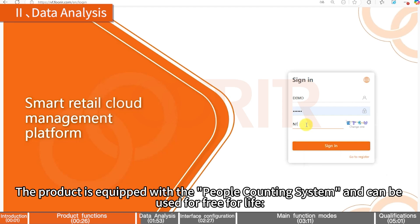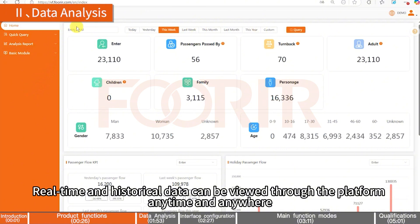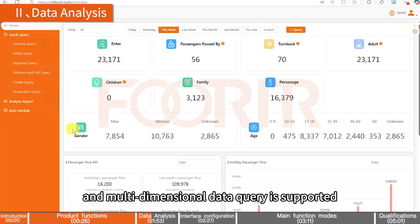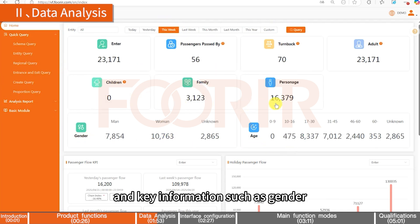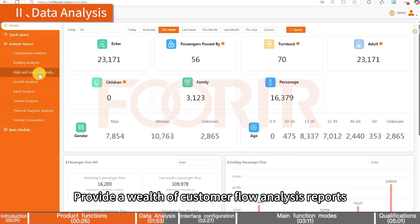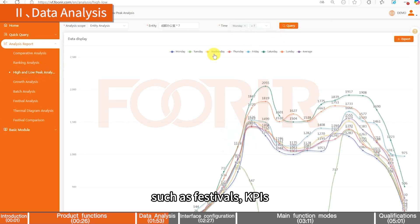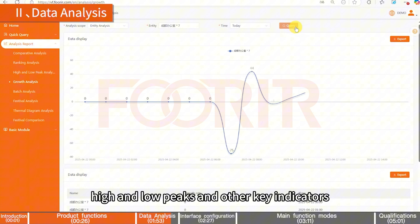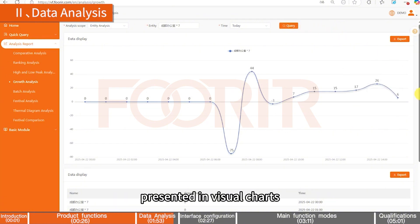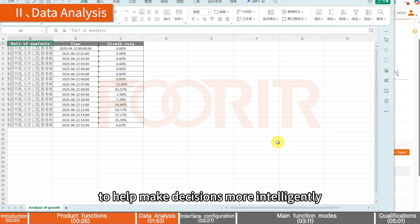Data Analysis: The product is equipped with the people counting system and can be used for free for life. Real-time and historical data can be viewed through the platform anytime and anywhere, and multi-dimensional data query is supported for key information such as gender, age, entry, exit, and passing. It provides a wealth of customer flow analysis reports such as festivals, KPIs, high and low peaks, and other key indicators, presented in visual charts, with support for Excel exports to help make decisions more intelligently.